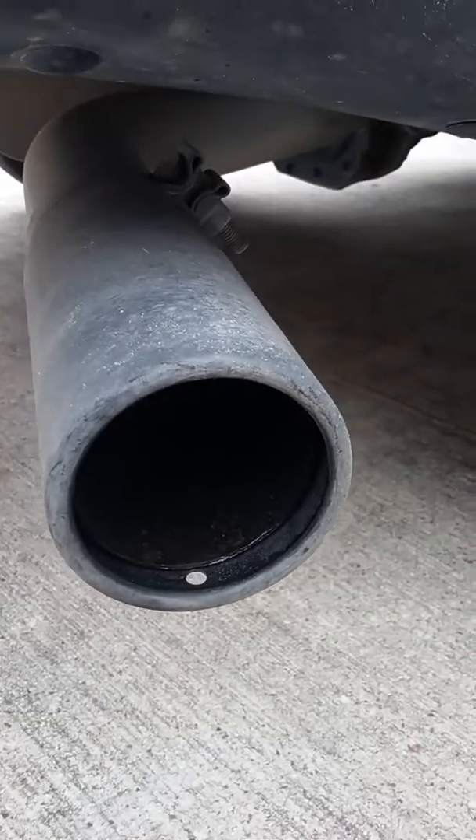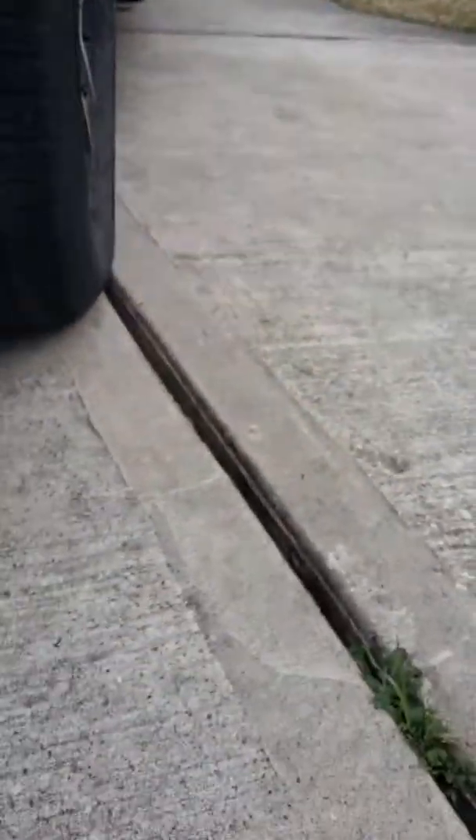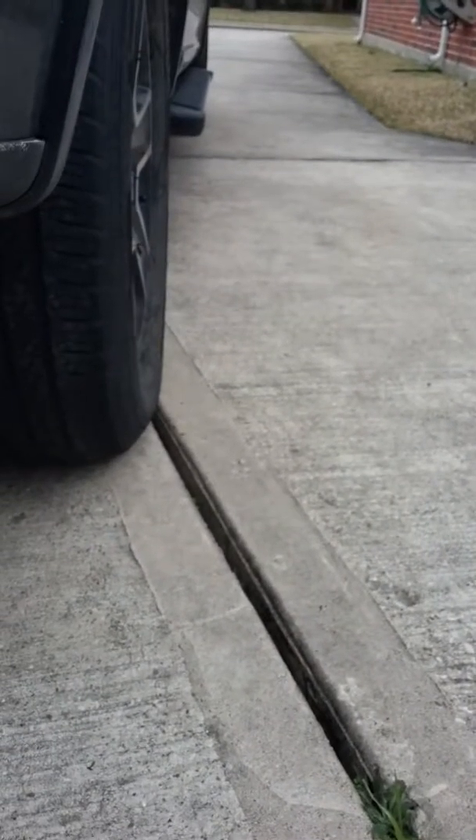A lot of soot gets in here. I don't know if you can still see it, but it is still smoking quite a bit — and no, it's not cold outside.